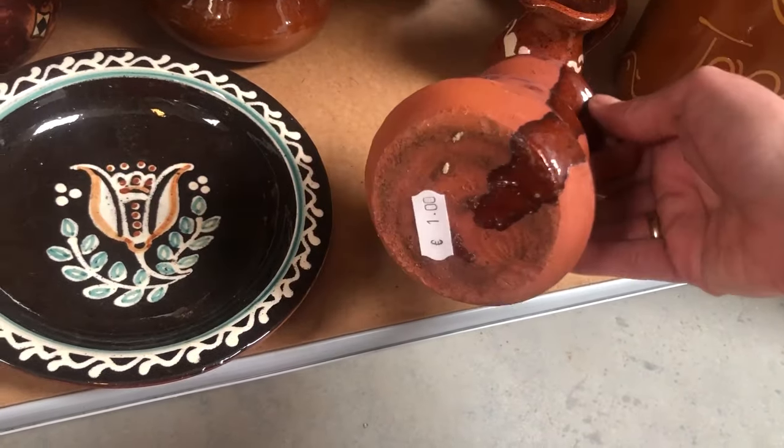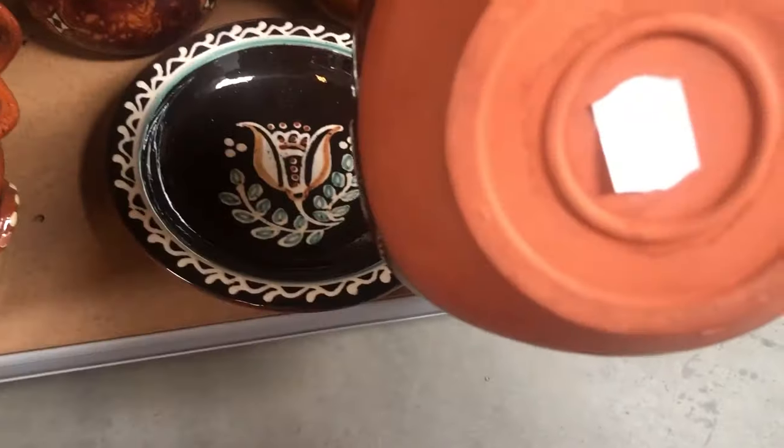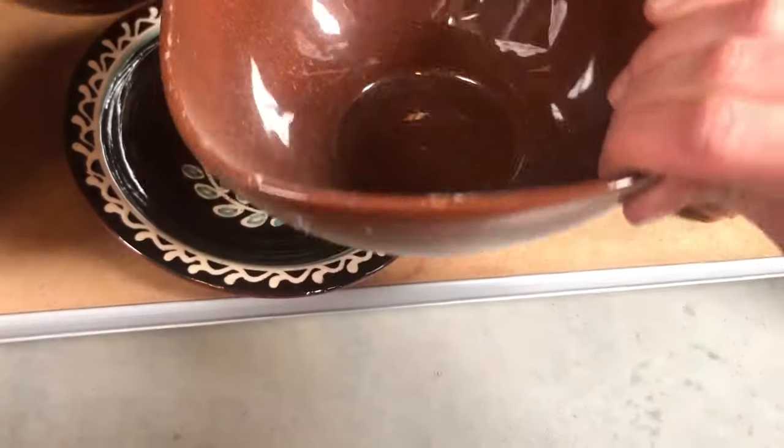This pottery was kind of neat but a little too boring for me to actually purchase. I don't know if you can tell, but this mug was ginormous.